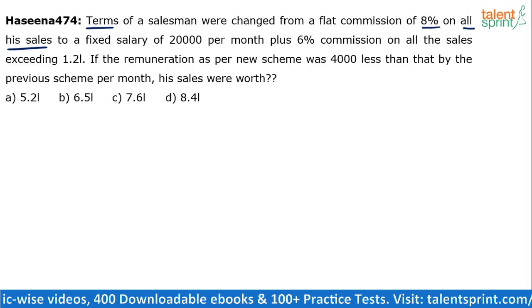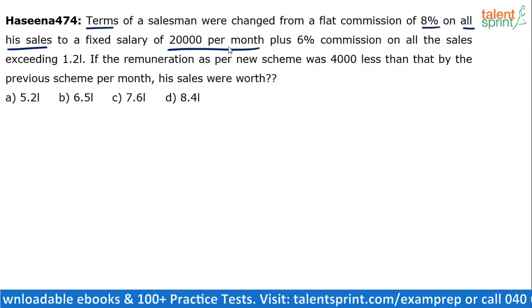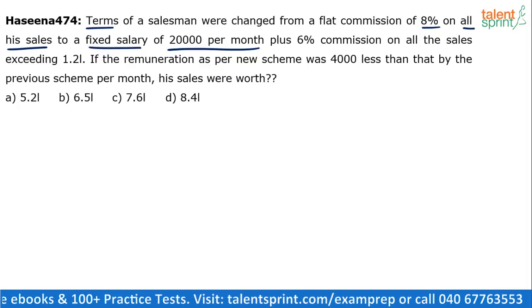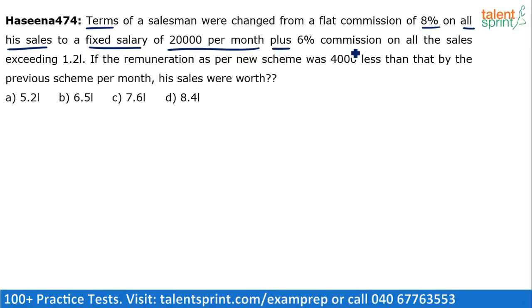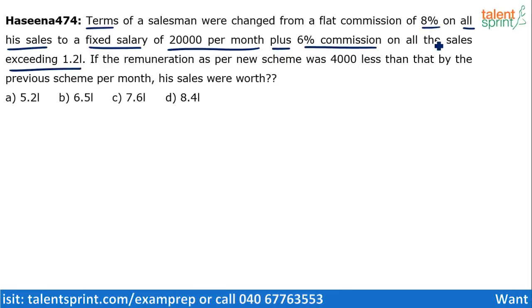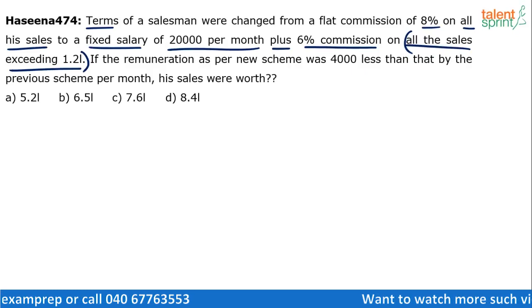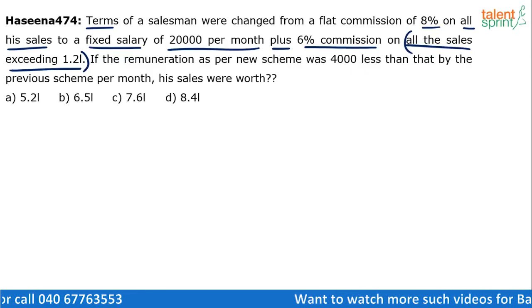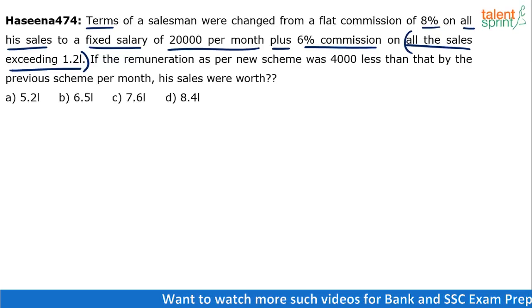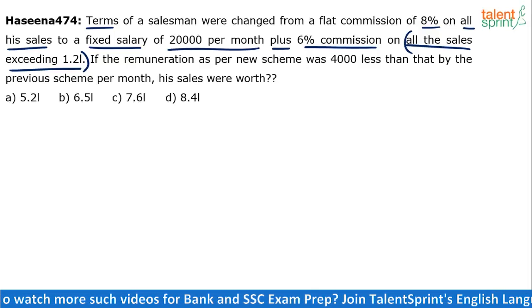But now it has changed to a fixed salary of Rs. 20,000 per month. So irrespective of what sales you do, you will get a fixed salary of Rs. 20,000 per month, plus there is a 6% commission on all the sales exceeding Rs. 1.2 lakhs. So up to 1.2 lakhs you won't get any commission — it is only on the rest of the sales that you'll get commission, and that too, 6%.